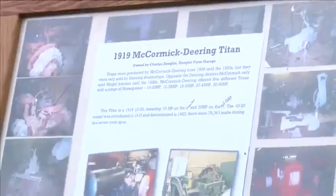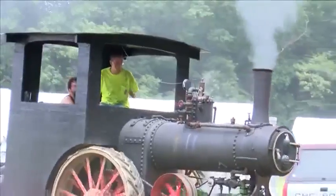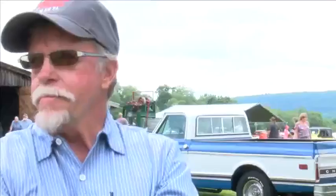Most of these engines are originals from the late 1800s and early 1900s. Even though these bulky machines aren't typically used today, many people have taken up the hobby of repairing and maintaining them. Back before there was the grid of electricity, they did everything with engines.